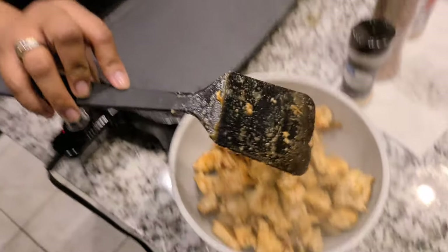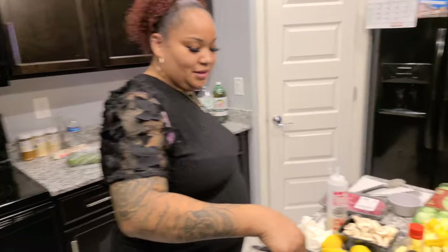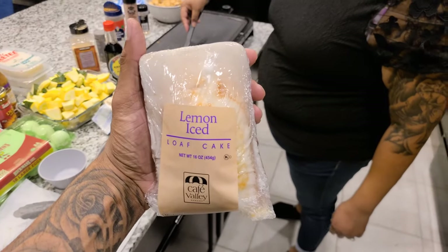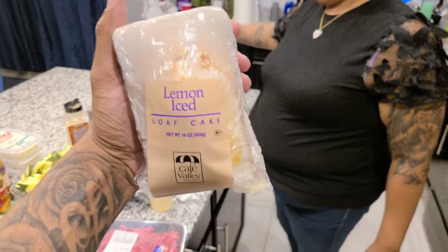Back to the video. Taking that chicken off — it is cooked but not burnt. Really quick, y'all, remember this lemon loaf we got from the farmer's market? It's amazing — Arizona made, Cafe Valley. It is phenomenal.